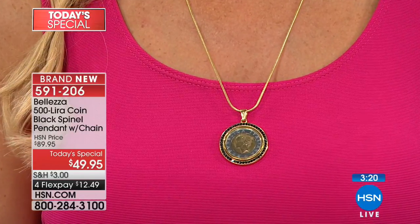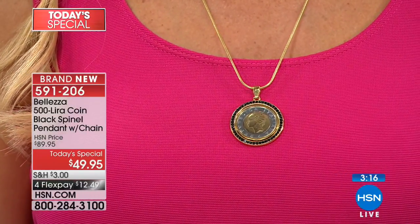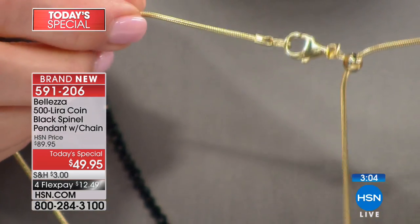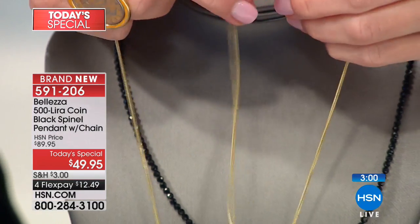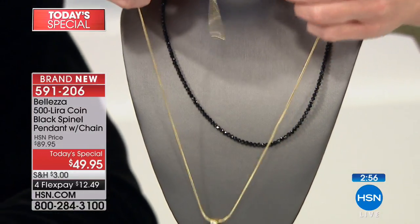Now you can see the black spinel. Notice, depending upon the neckline Lynn is wearing, it is completely adjustable with that slide chain. That's really exciting — you can wear this pendant, and maybe other pendants, at whatever length you need, because all our tops have different necklines. Maybe you want more of a choker, maybe a longer necklace. This will go up to 24 inches and still have that lobster claw clasp for opening and closing.